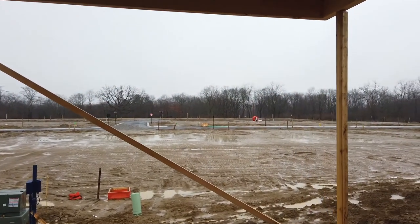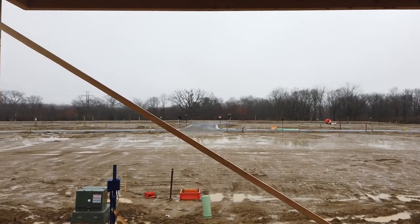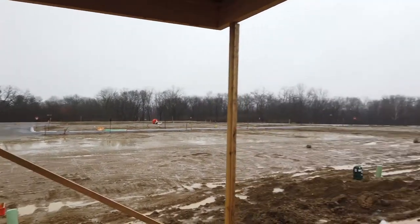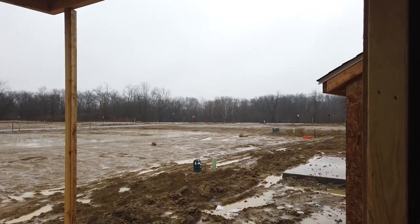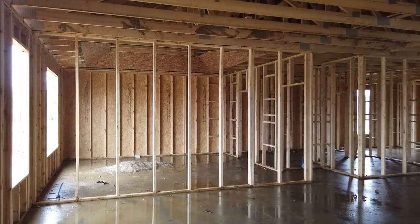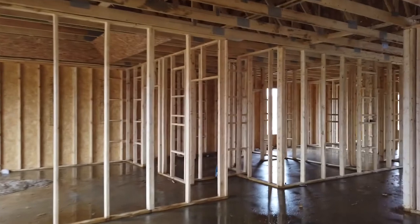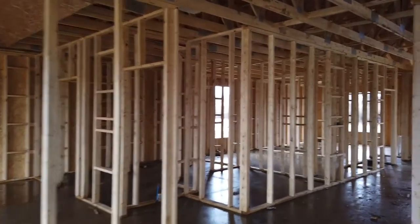We're walking out to the screen room — here's my screen room. In a year or less I'll probably be able to go out there and eat. And then of course out here is our living room.